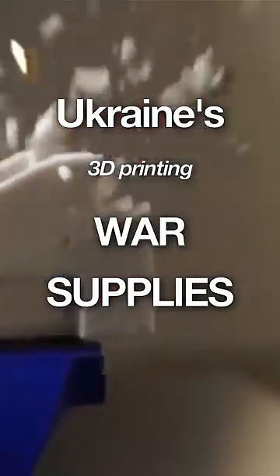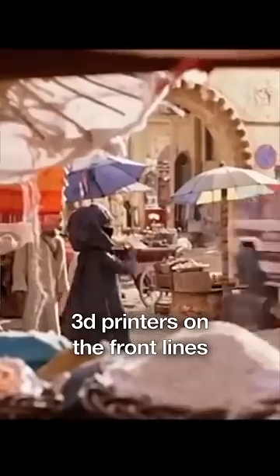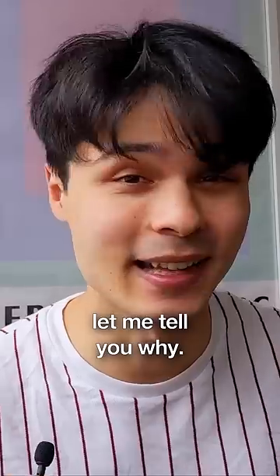Ukraine's 3D printing war supplies. This isn't entirely unusual — the US used 3D printers on the front lines in Afghanistan. What is unusual is what they're printing. But first, this was genius. Let me tell you why.